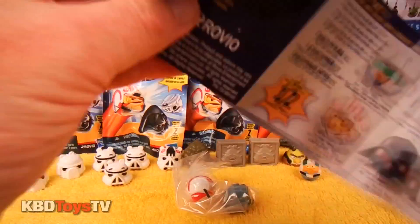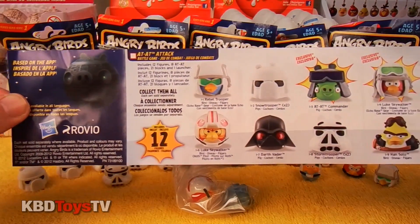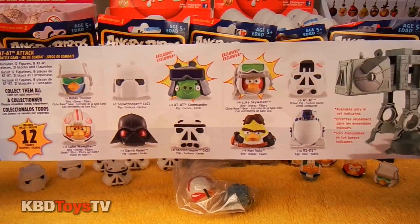Hey kids, how would you like to see me do an unboxing of the AT-AT Attack Battle Game? Look at all these awesome pieces.